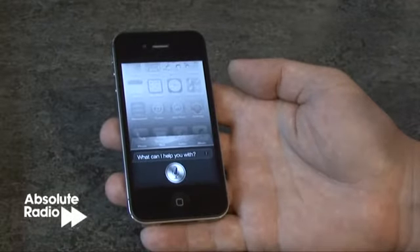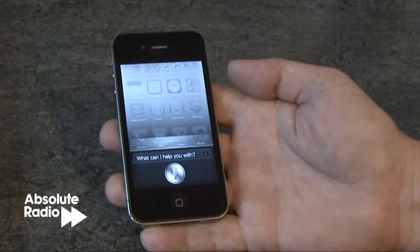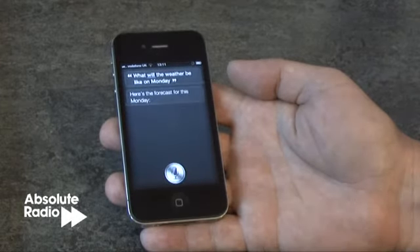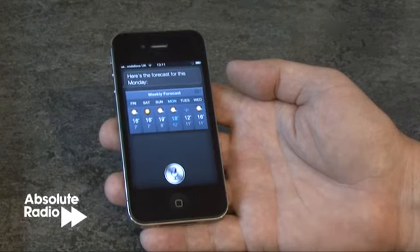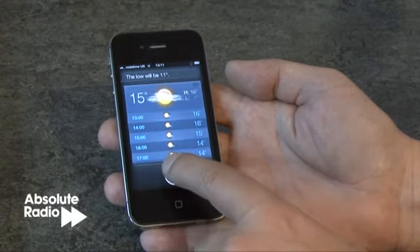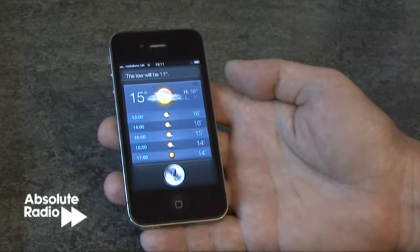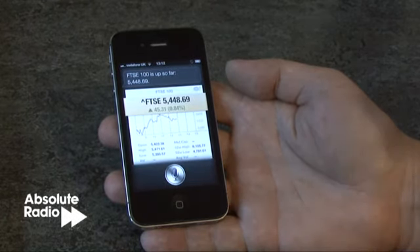As for questions, it's hard to know what Siri can and cannot answer, but here are a few examples of what we've found. What will the weather be like on Monday? Here's the forecast for this Monday. Should I take my jacket out with me today? The low will be 11 degrees. What is the FTSE 100? FTSE 100 is up so far — 5,448.69.